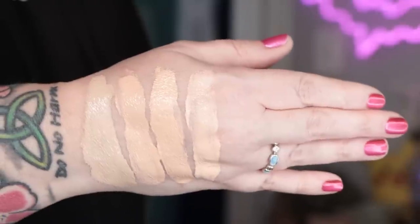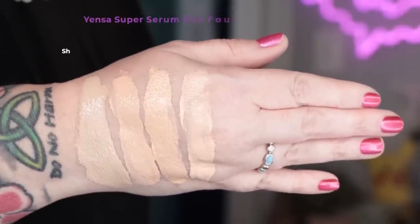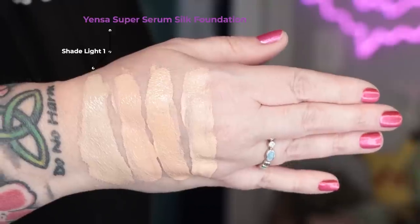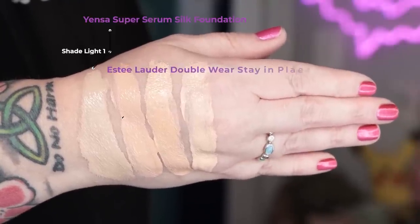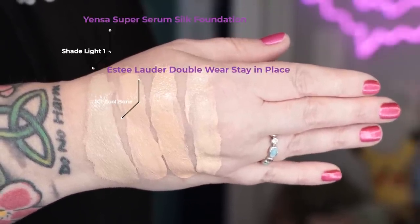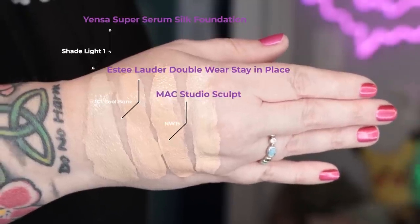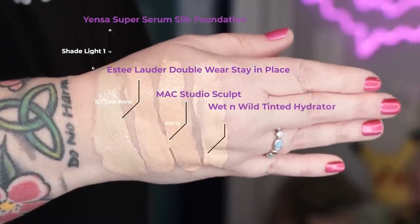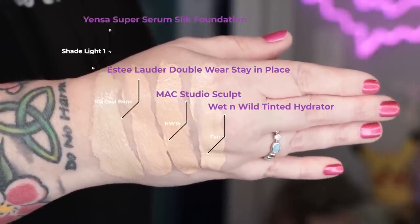Let's take a look at this shade Light Neutral swatched against a few others in my collection. First up is today's foundation from Yensa, the Super Serum Silk Foundation in Light Neutral. Second is from Estée Lauder, the Double Wear Stay in Place in 1C1 Cool Bone. Third is MAC Studio Sculpt in NW15, and last is Wet n Wild Tinted Hydrator in Fair.